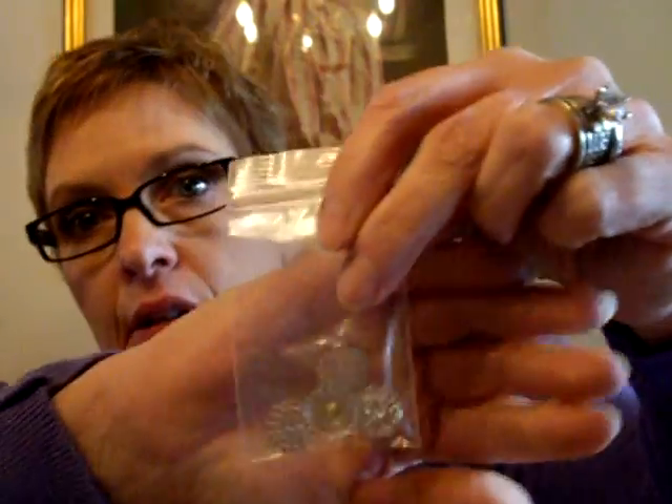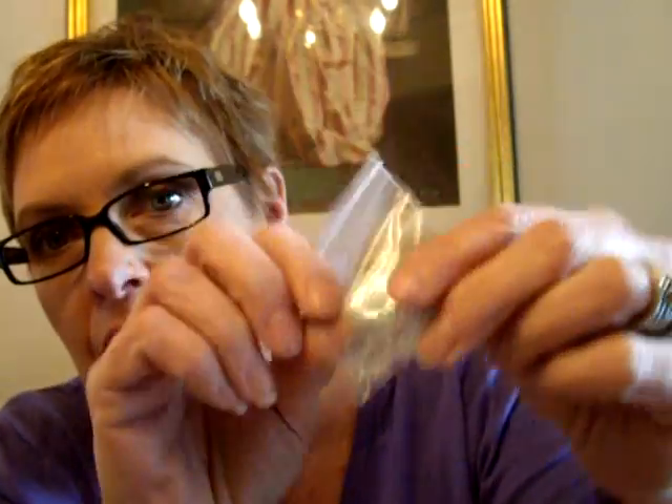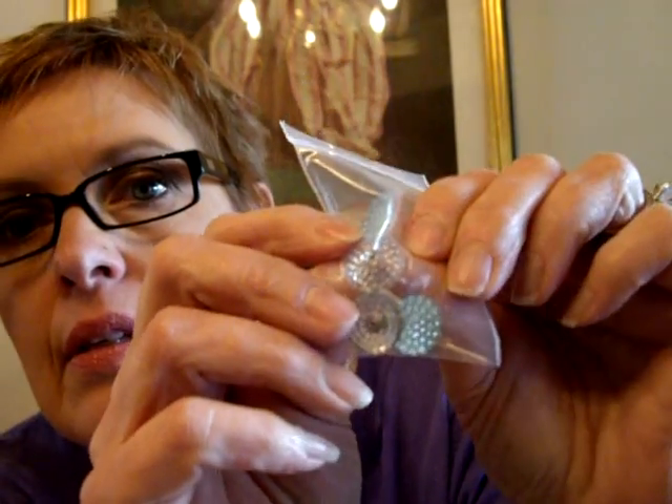And then look at these buttons, you guys! I don't know if these are true vintage or vintage inspired, but look at these — I hope you can see that. They have these beautiful centers. Two are kind of an aqua color, or maybe they're all the same color and just look different in different lights. I'm not sure.